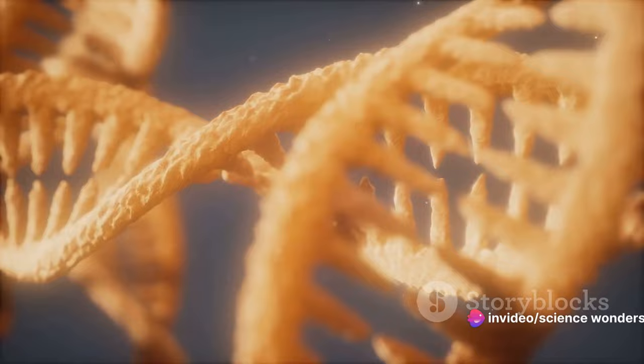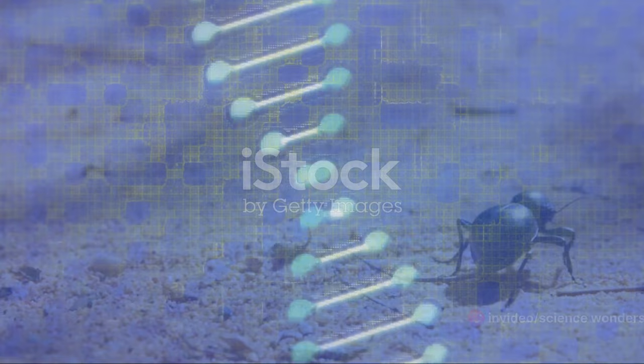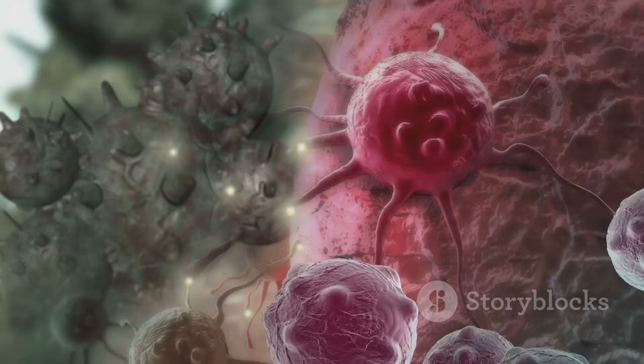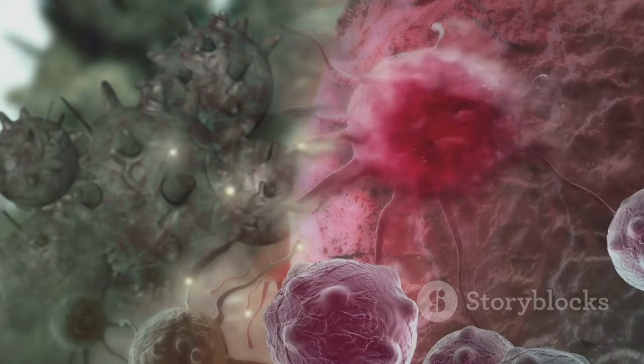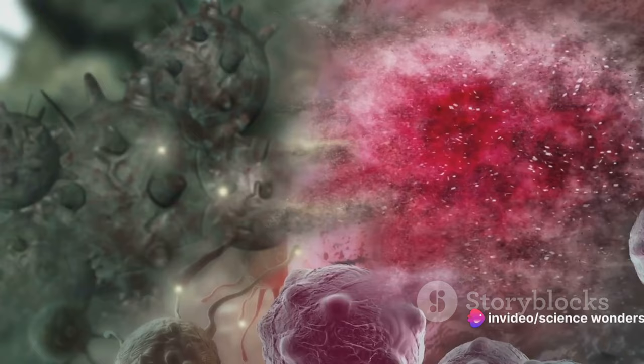Progerin is a misfit — a protein that doesn't quite fit into the cellular machinery as it should. It's akin to a wrong piece in a complex jigsaw puzzle, disrupting the smooth picture of normal cellular function. Progerin can't be processed correctly by the cell, and thus it accumulates within the nucleus. This accumulation distorts the shape of the nucleus, causing it to bulge and wrinkle, much like how our skin wrinkles with age, compromising the nucleus's function and leading to the rapid aging characteristics we see in progeria.